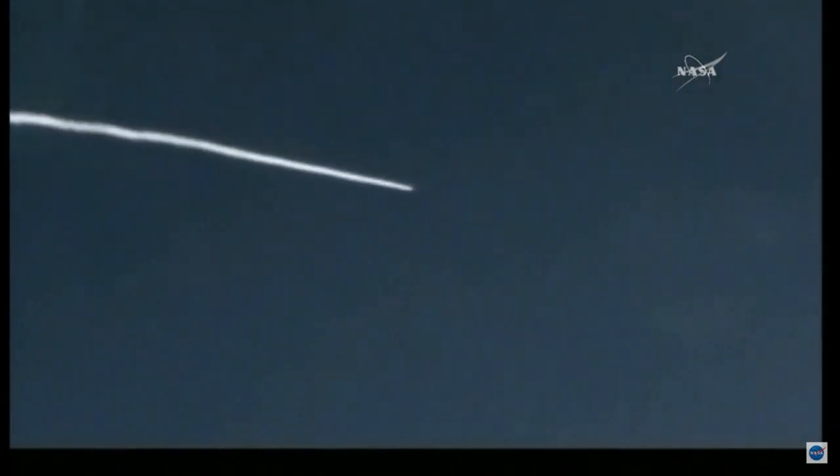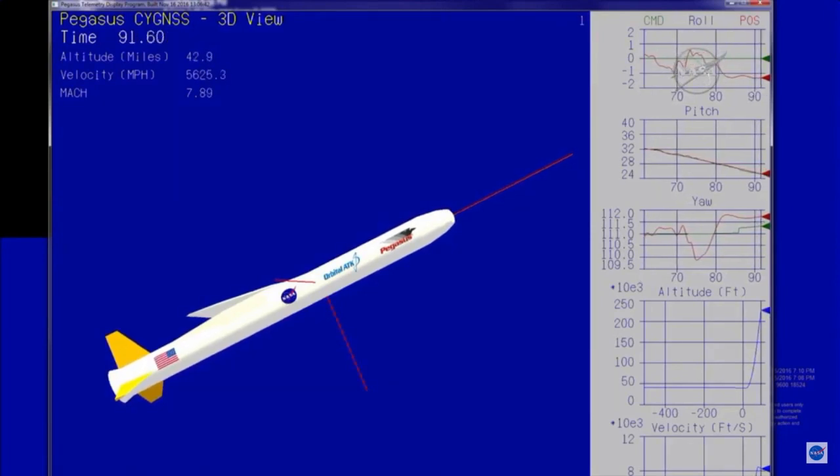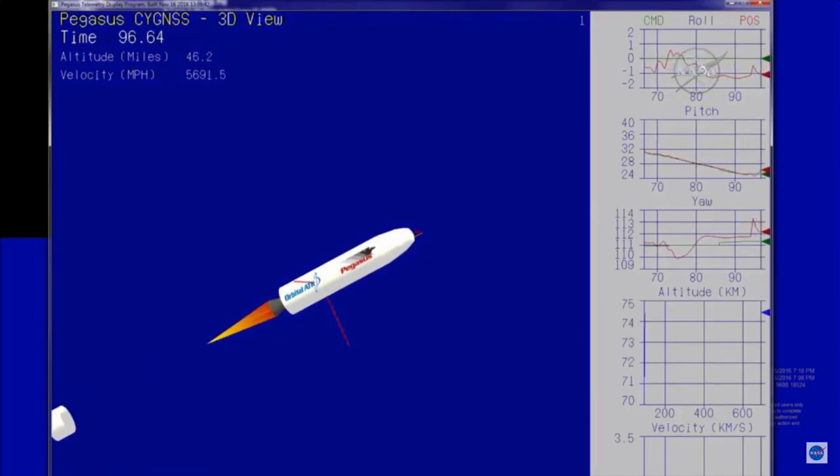All data coming back looks good. Approximately 10 seconds until Stage 1 burnout. Getting ready for the first stage to burn out. Right on time. Stage 1 is burned out. Attitude remains nominal. Coming up on first and second stage separation, approximately 10 seconds until Stage 1 separation and Stage 2 ignition. Stage 2 separation. Stage 2 ignition.